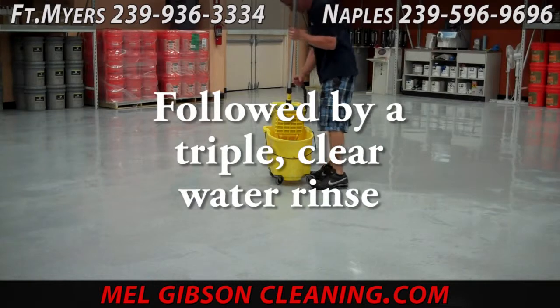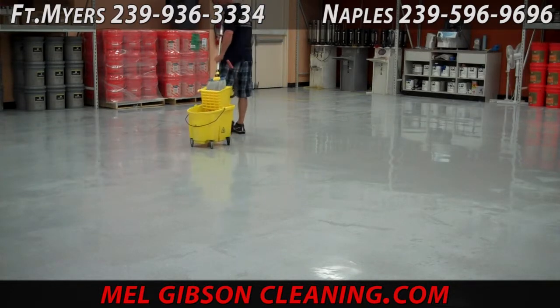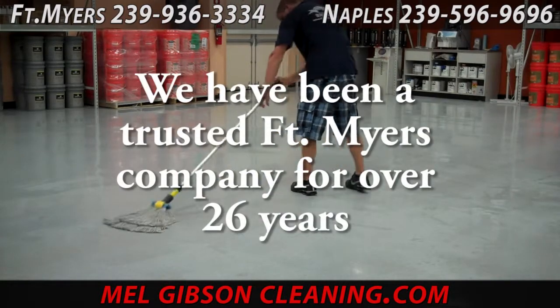Once we get all the dirt off and are left with a clean floor, we must then restore the floor finish so that we put another layer of protection on there. That's what's known as a scrub and re-coat. Here we're doing the last of the clear water rinsing.